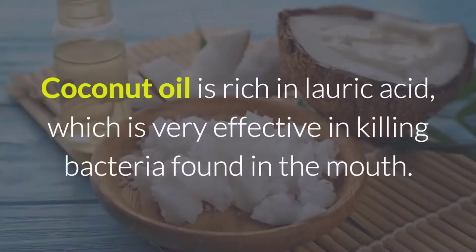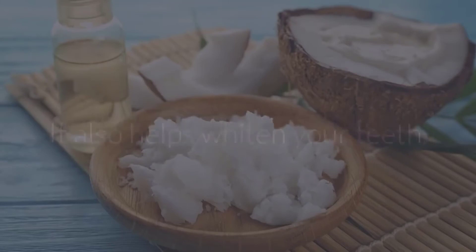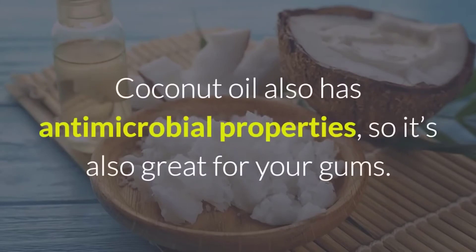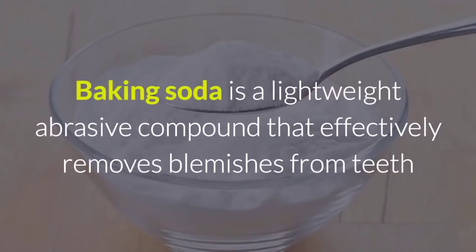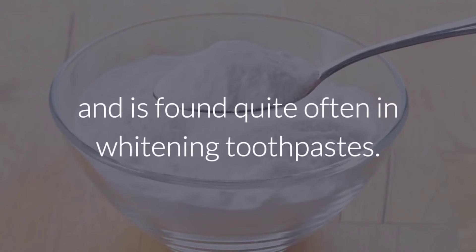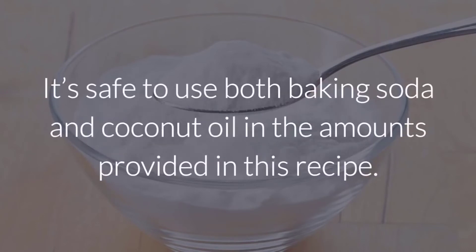Coconut oil is rich in lauric acid, which is very effective in killing bacteria found in the mouth. It also helps whiten your teeth and has antimicrobial properties, so it's also great for your gums. Baking soda is a lightweight abrasive compound that effectively removes blemishes from teeth and is found quite often in whitening toothpastes.